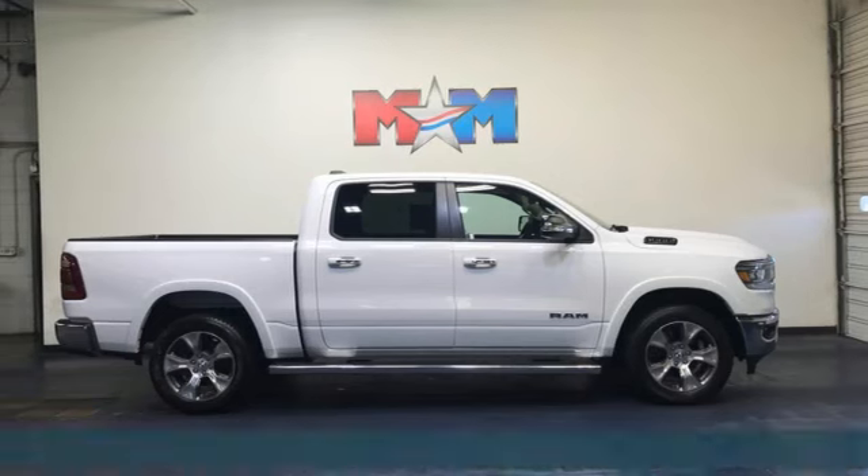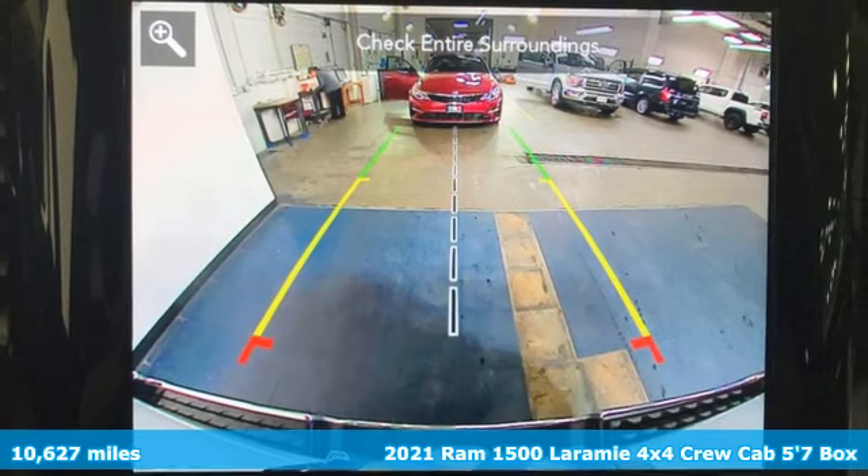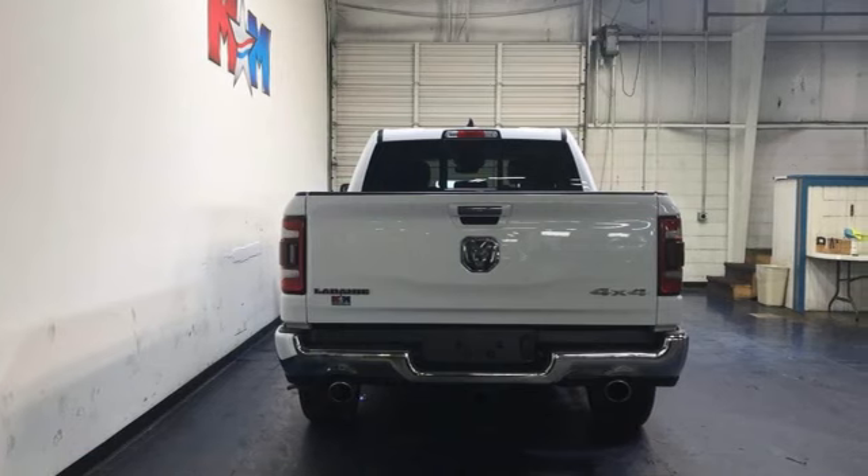Here's a 2021 Ram 1500. Nature can be nasty, but this 1500 is built to take it on. It empowers you to conquer all of life's terrains.